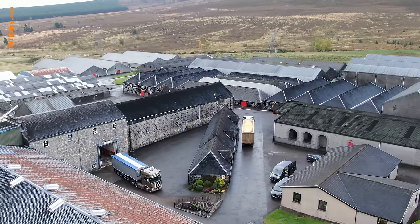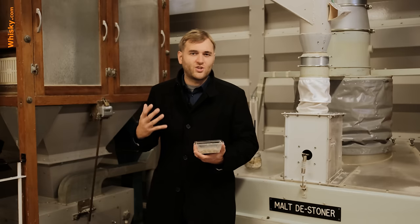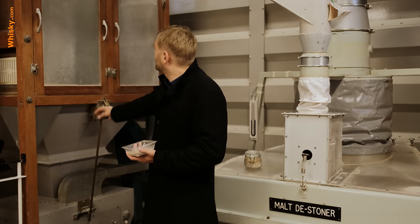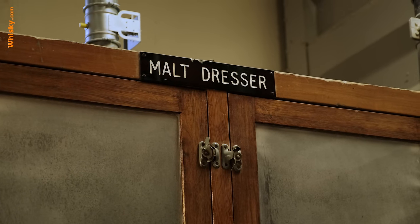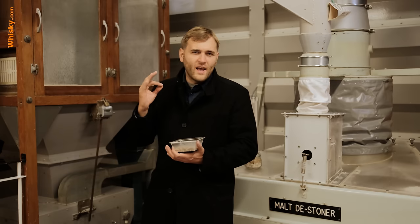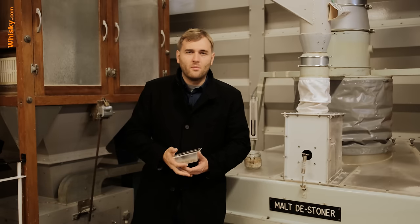The malt is delivered here by truck — it's been malted somewhere else and it is 100% barley. First we have to filter the malt, because sometimes there can be unwanted material inside. This is done by the malt dresser. It's a tumbler and the centrifugal effect sorts out any lighter materials — straws, small branches, anything like that — taking them out of the pure malt.